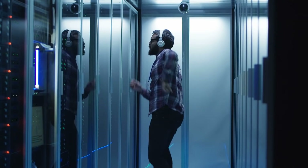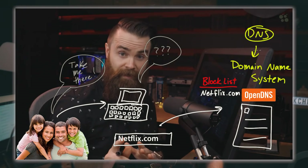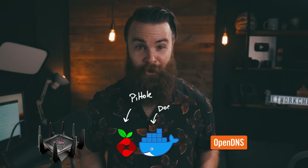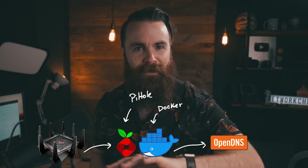This video is part two. In the first video we set up OpenDNS to protect your family's network — a very simple and elegant solution. But we're going to go a bit nerdier and geekier on this one. If you love messing around with Linux, Docker containers, or Raspberry Pis, this is the one for you. We're going to combine the powers of OpenDNS with Pi-hole.